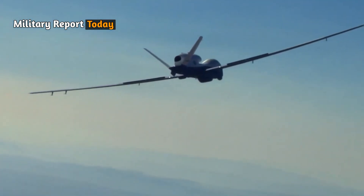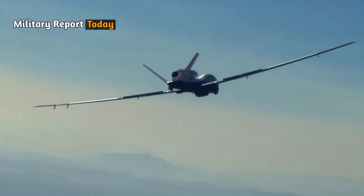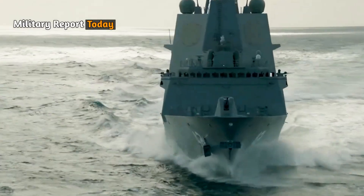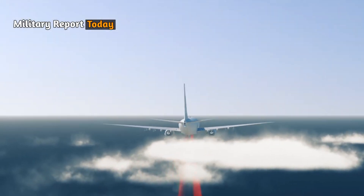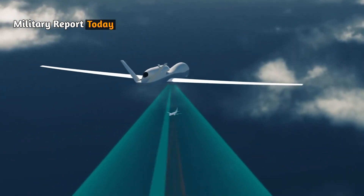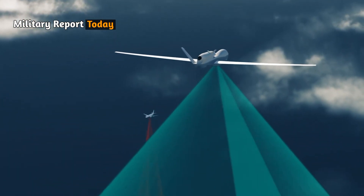The primary purpose of the MQ4C Triton drone is to provide persistent maritime surveillance capabilities and serve as a complement to the P-8 Poseidon manned aircraft, as well as supporting the Navy's Wide Area Maritime Surveillance BAMS program.